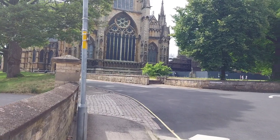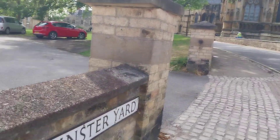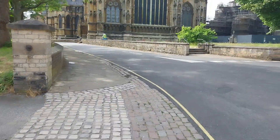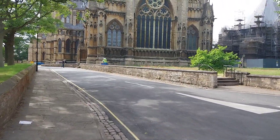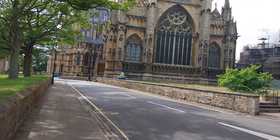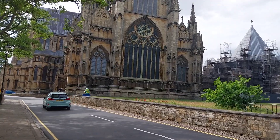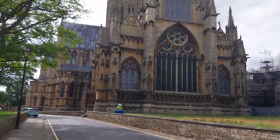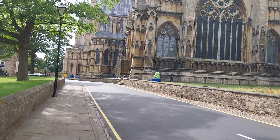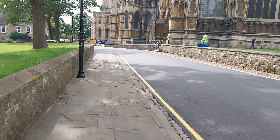This is Lincoln Cathedral. Still says Minster Yard. So you can walk around it and have a look. Very nice. That's the part of the cathedral here at Lincoln. Very nice indeed. This is a nice walk.